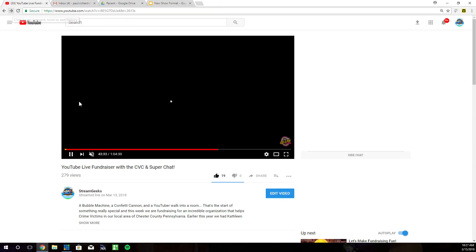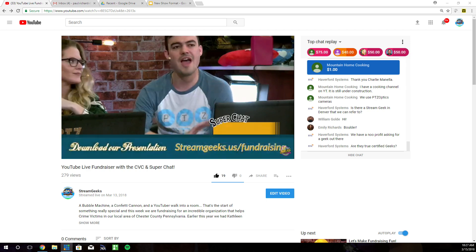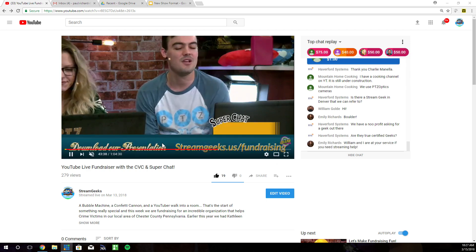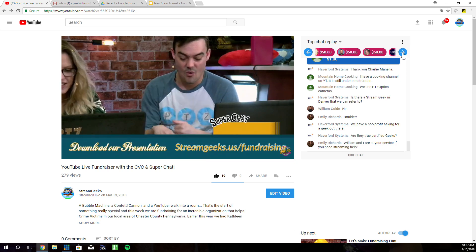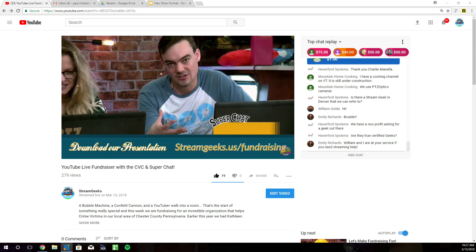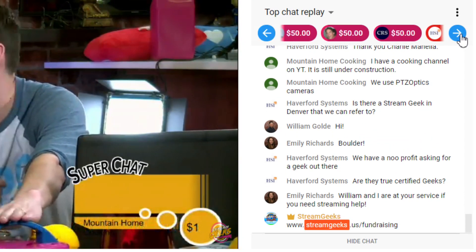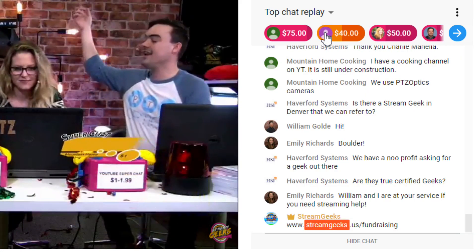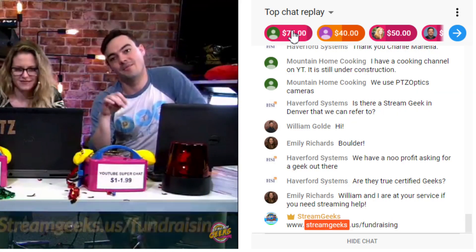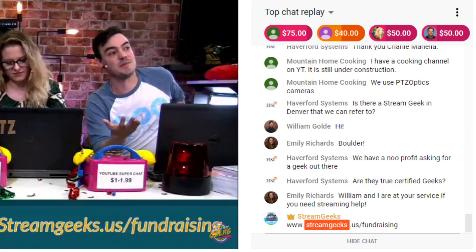Here is a show — this is a fundraiser that we just completed for the Crime Victim Center of Chester County. It was so much fun. And one of the things you can see here is that all the super chats actually stay, which I love. That gives people even more incentive to do their super chats because they're forever embedded into the chat and the instant replay. So that gives super chat even more value.